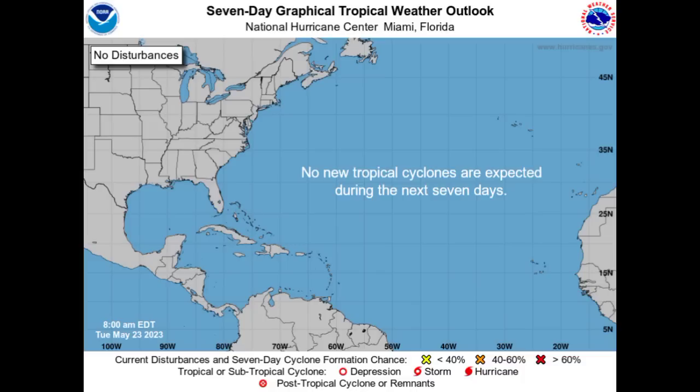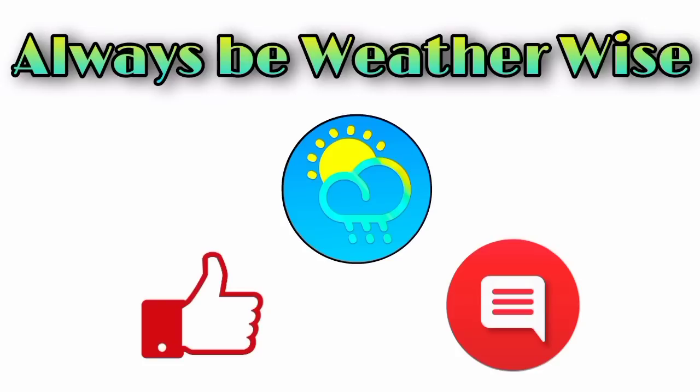I'm going to be keeping you guys posted. If you're in the southeastern U.S., please keep an eye on this, because we could definitely see something develop. Even if it is weak, it could still be strong enough to do some damage, and to mitigate that, preparation is required. That is pretty much it for this update. If you have any questions, feel free to leave them down in the comments and share your thoughts there. Remember to always be with the wise.